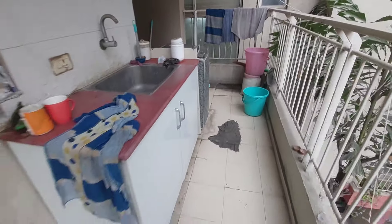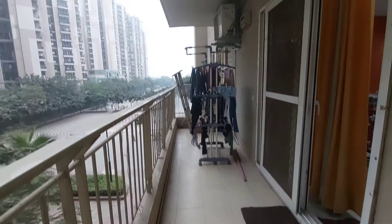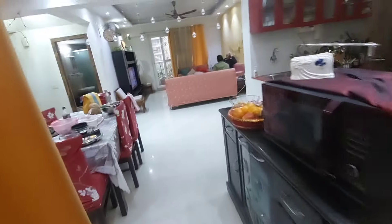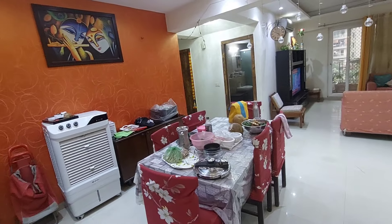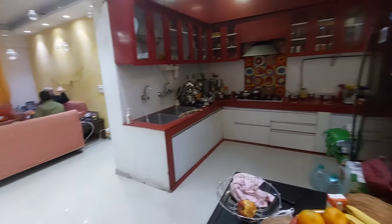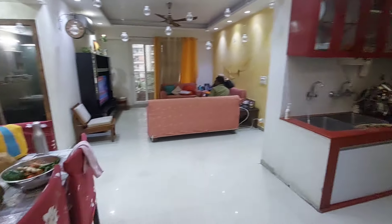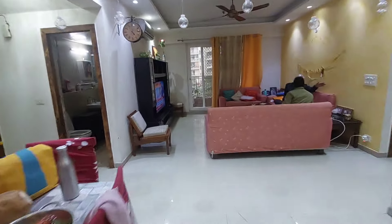अब हम spacious kitchen के तरफ देखते हैं। Kitchen में देखें दोस्तों, यहां पर full modular kitchen का काम किया हुआ है, top and bottom cabinets का काम किया हुआ है। इसके साथ में ही utility balcony है, जो की काफी बड़ी balcony है — कोई छोटी balcony नहीं है, काफी open balcony है।